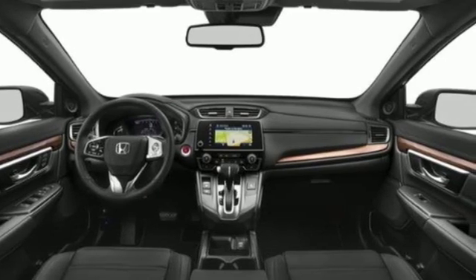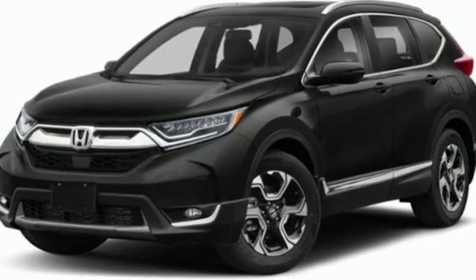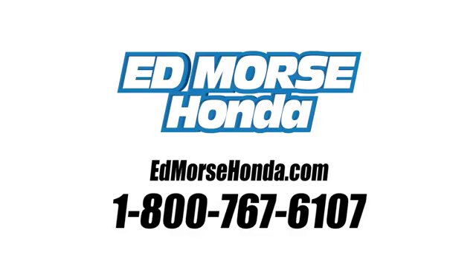Honda has a world renowned reputation for reliability. Driving is believing. Test drive it today. Call us today at 1-800-767-6107. For value and for service, it's Edmarsh.